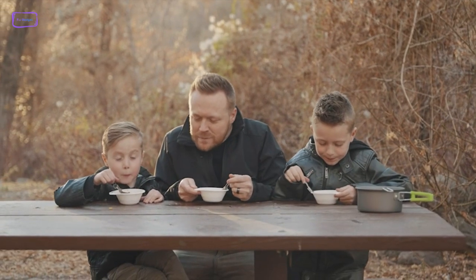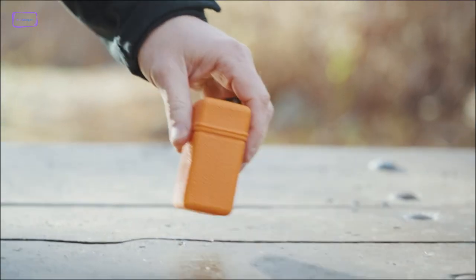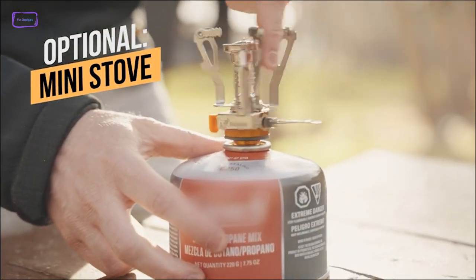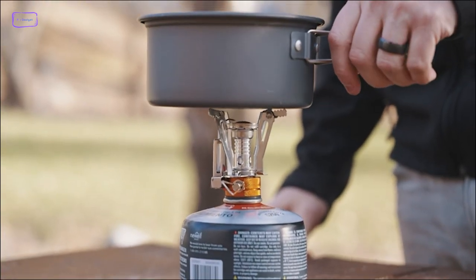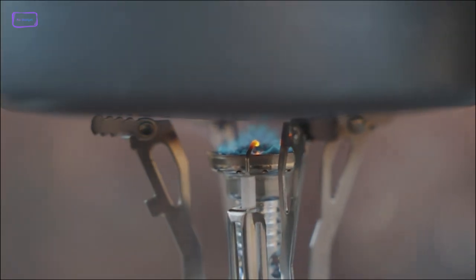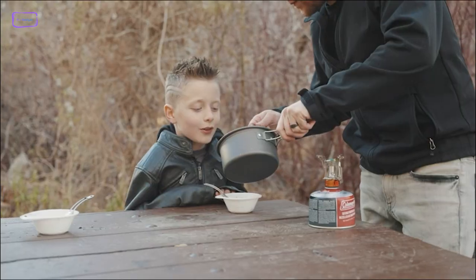Check out the Malomi Cookware. Crafted from the highest quality non-toxic anodized aluminum, this cook set is not only built to last but also conducts heat quickly and evenly. Whether you're a youth scout or an adult hiker, this camping cookware is the perfect size to meet your needs. The 10-piece camping cook fire cookware mess kit has everything you need for a successful cookout in the great outdoors.